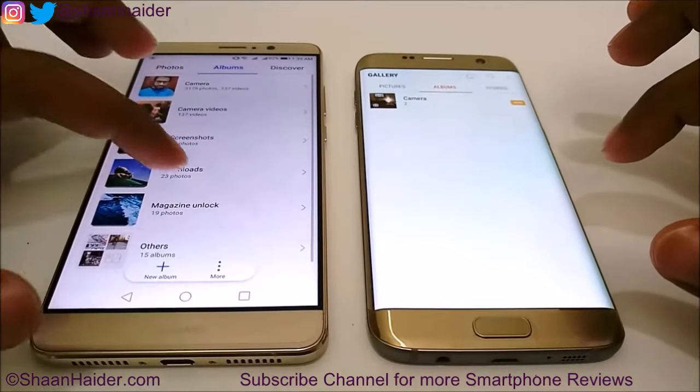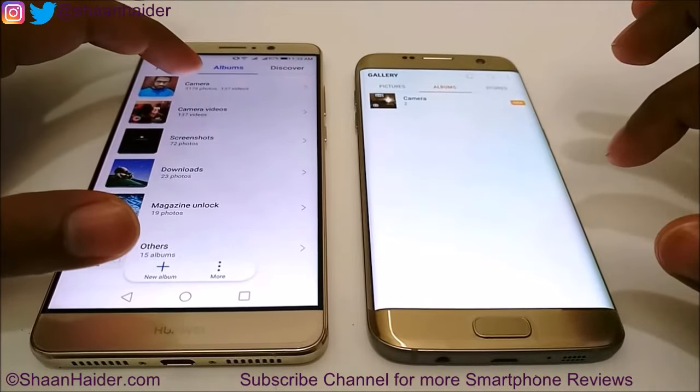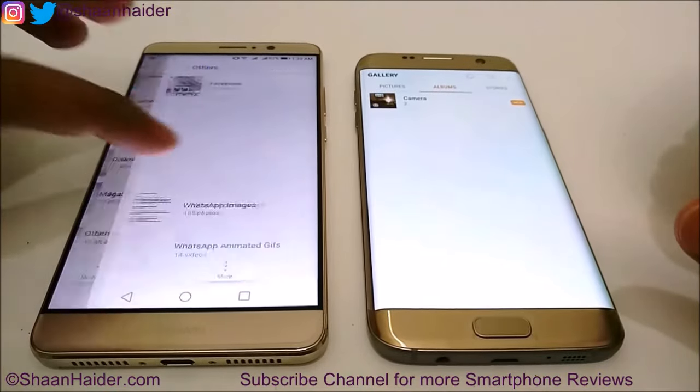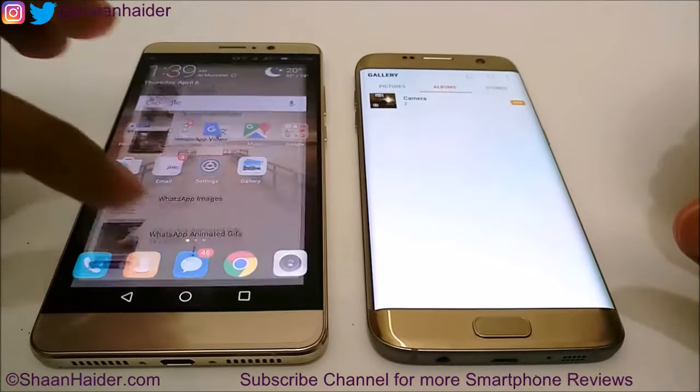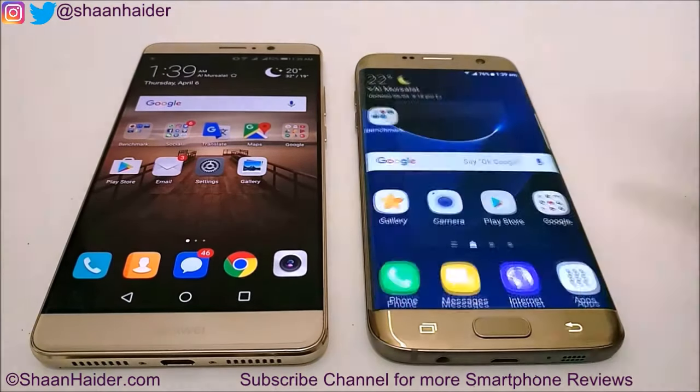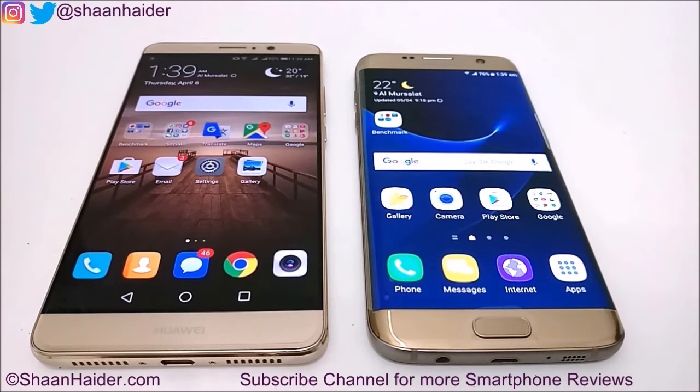On the Huawei Mate 9 gallery, there are around 3,200 photos, 140 videos, and lots of folders with lots of content. Considering the amount of files, pictures, and everything in the gallery and camera application, I would consider the performance of Huawei Mate 9 better because the difference was very small. But if we are talking purely about which device launched the camera app faster, it was Samsung Galaxy S7 Edge.